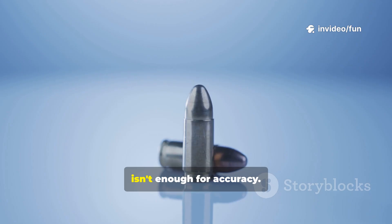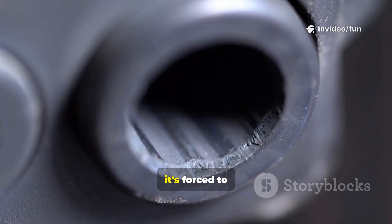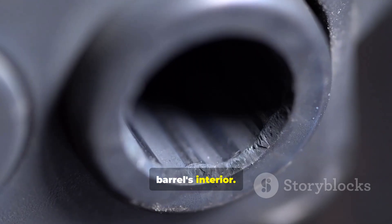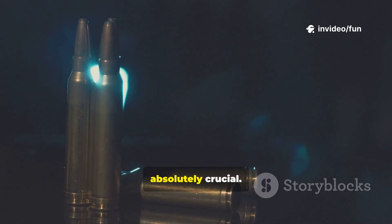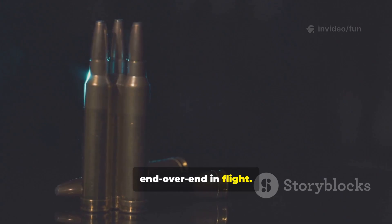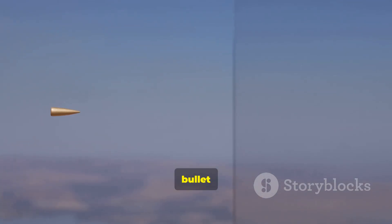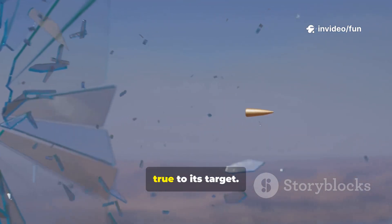But speed alone isn't enough for accuracy. As the bullet hurtles down the barrel, it's forced to engage with the rifling — those spiral grooves cut into the barrel's interior. The rifling grips the bullet and forces it to spin. This spin is absolutely crucial: it creates gyroscopic stability, preventing the bullet from tumbling end-over-end in flight. Think of it like a quarterback throwing a perfect spiral — that spin keeps the bullet aerodynamically stable, pointy end forward, ensuring it flies true to its target.